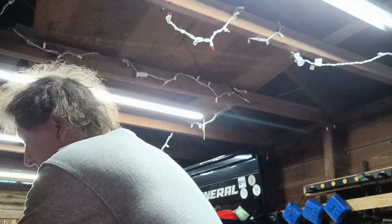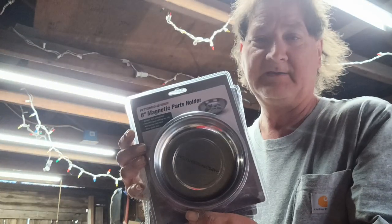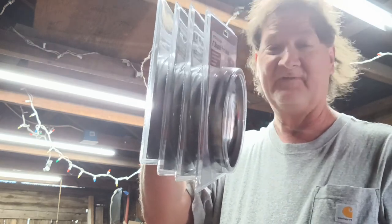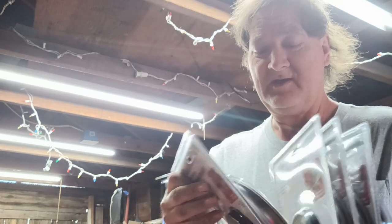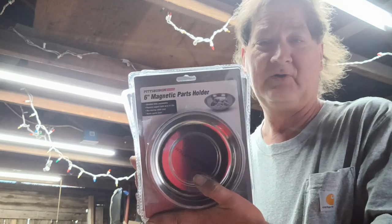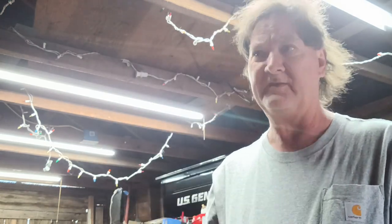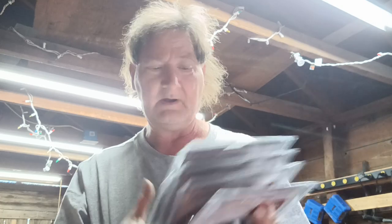I wound up getting four of the six-inch magnetic parts holders. I've already got one and I like it. They were like $1.99 or something like that. The store had four so I figured, why not grab them all?